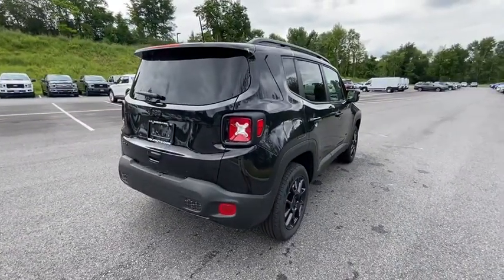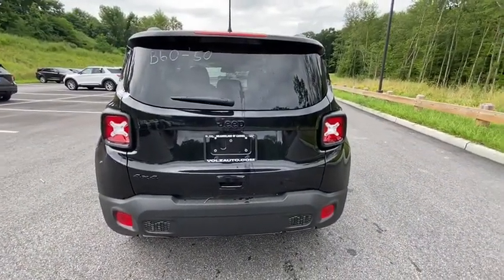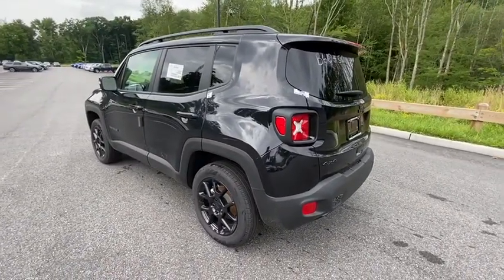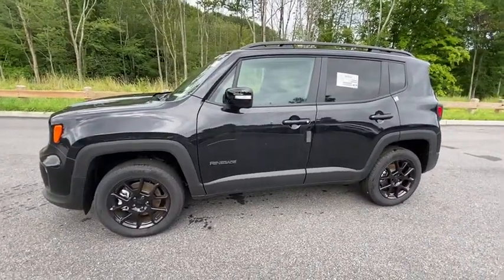These are just some of the great options this vehicle comes with: keyless entry, satellite radio, rear spoiler, traction control, intermittent wipers, cruise control, power windows, climate control, power steering, and steering wheel radio controls.